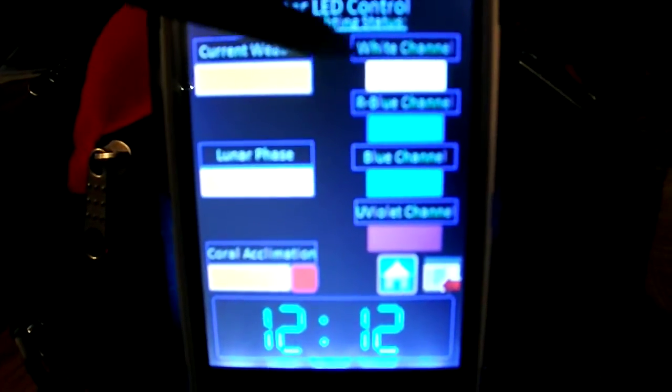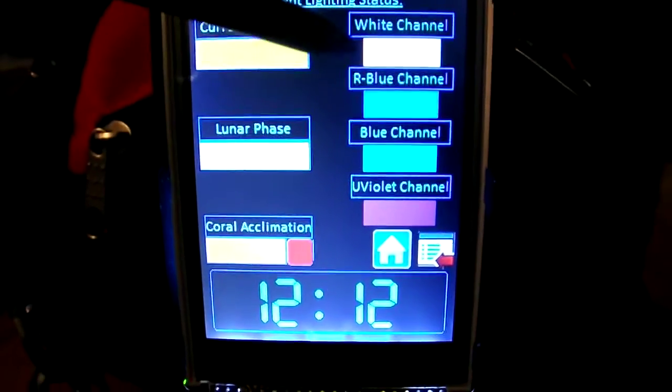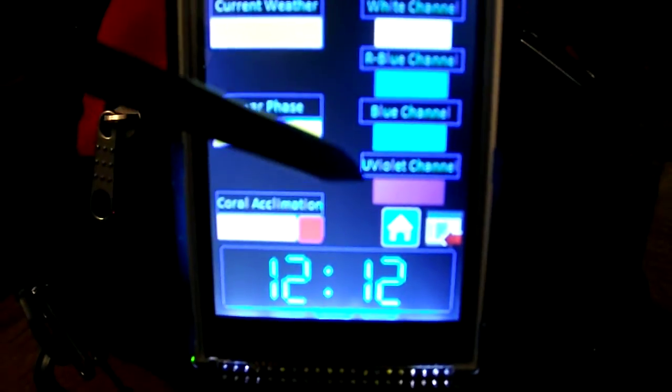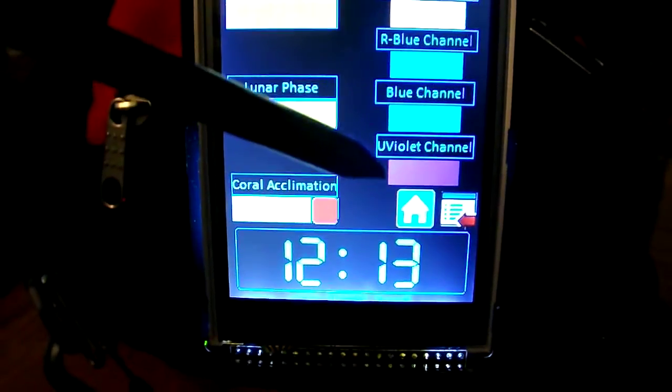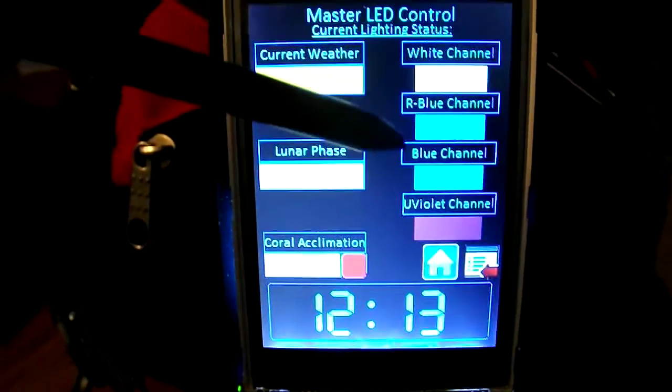On the left hand side are just my basic controls for each channel: white color channel, royal blue, blue, and then ultraviolet — actually it's called a pure violet; it's not a true ultraviolet LED. But this is what's been giving me the headache today.